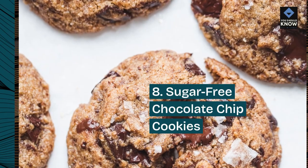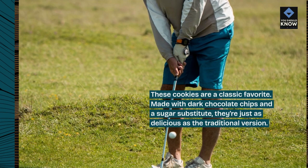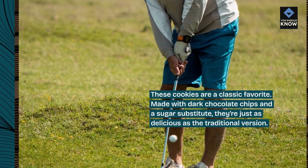Sugar-Free Chocolate Chip Cookies: These cookies are a classic favorite. Made with dark chocolate chips and a sugar substitute, they're just as delicious as the traditional version.